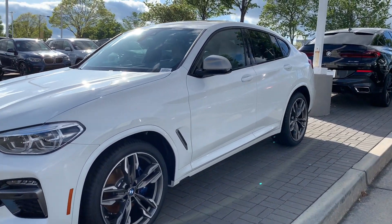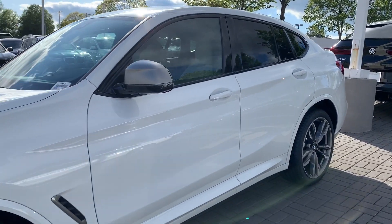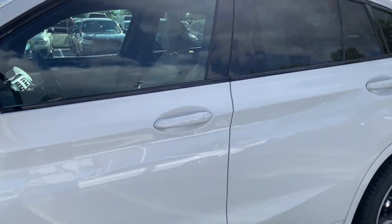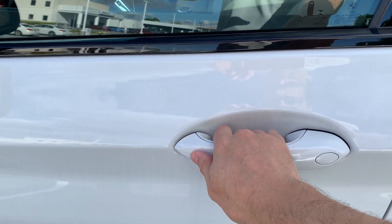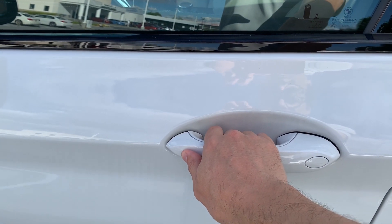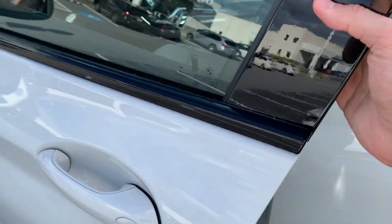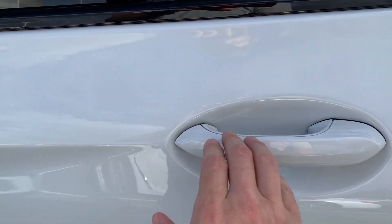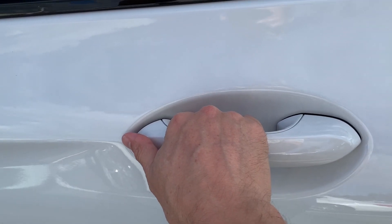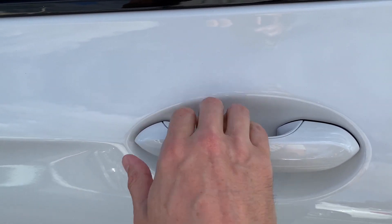As you probably know, part of the comfort access feature allows you to walk up to the car with a key fob in your pocket or bag and simply grab the handle — that will unlock the vehicle. If it's just from the driver's door, it'll just unlock the driver's door. If you were to do this from a rear door, it'll unlock all the doors. There are ways to change those settings as well.